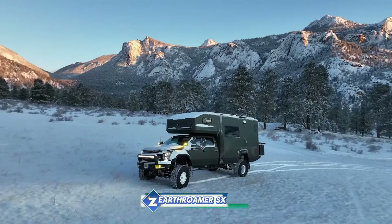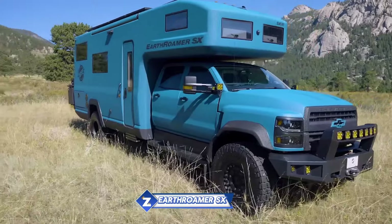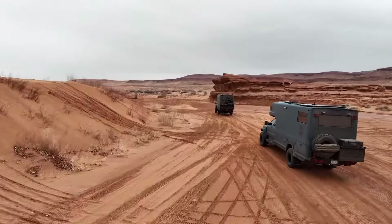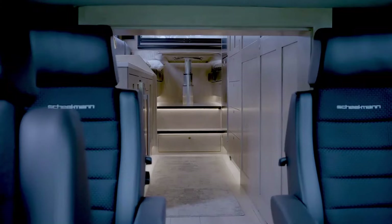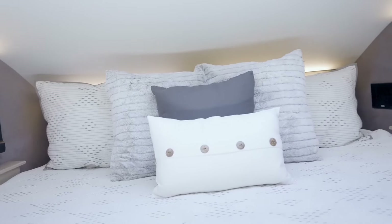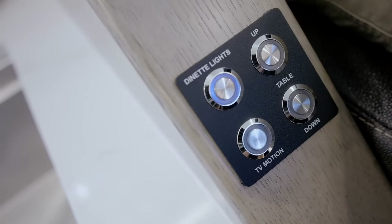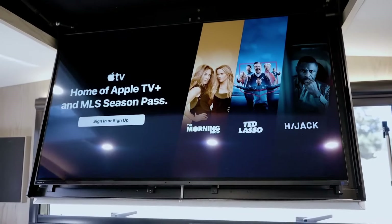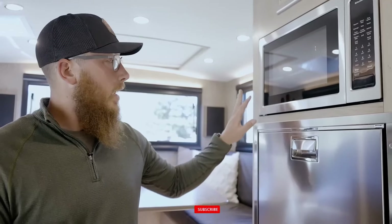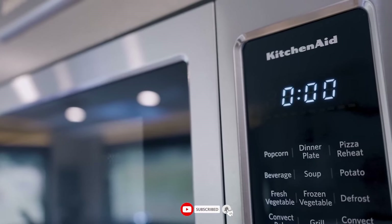A luxury and comfortable all-terrain excursion vehicle, the Earthroamer SX is based on a Chevrolet Silverado 6500 HD chassis. It is intended for off-roading and distant camping with all the comforts of home. A 6.6L Duramax turbo diesel V8 engine generates 445 horsepower and 910 lb-ft of torque, giving it the ability to traverse any terrain, including mud, bogs, and mountains.